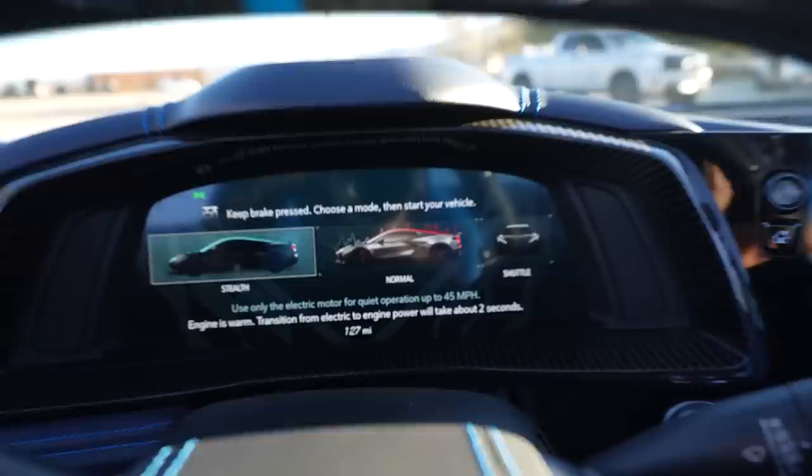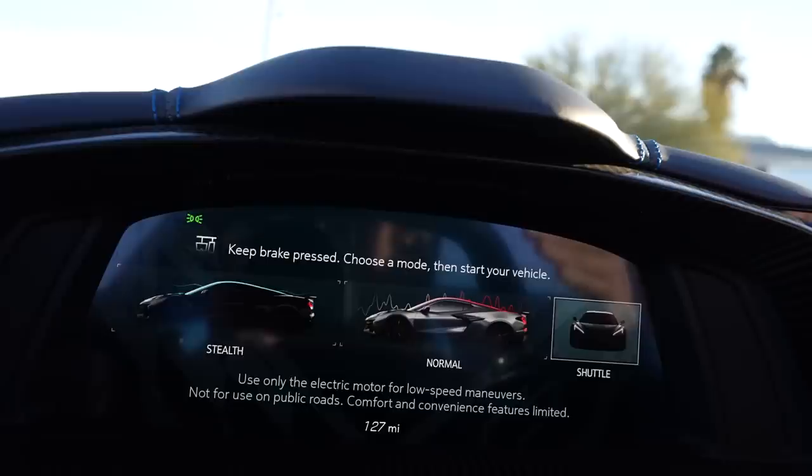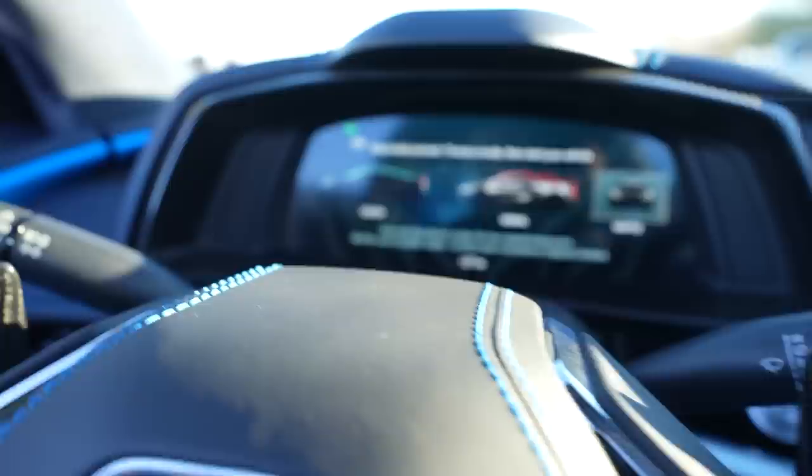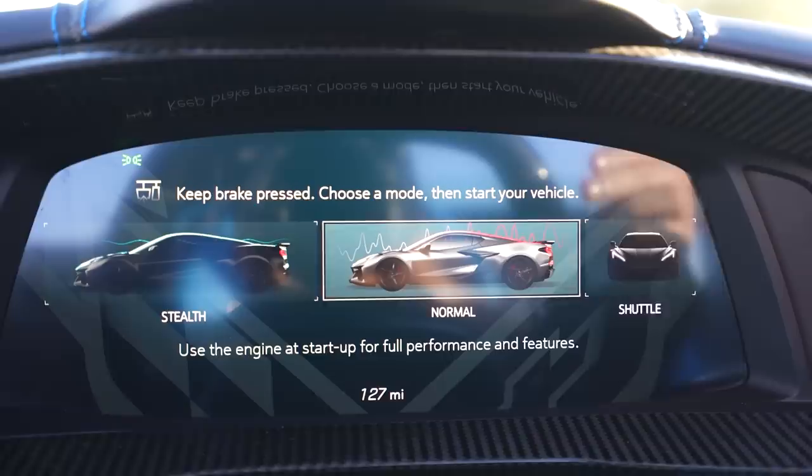Shut the door, foot on the brake, and immediately you have this new display. You have Stealth Mode, which uses only the electric motor for quiet operation up to 45 miles per hour. Once you hit 45, it'll transition from 100% front-wheel drive electric motor to using that assisted with the combustion engine. Shuttle Mode only gives you up to 15 miles per hour of strictly front-wheel drive, fully electric — good if you've winterized your vehicle or want to pull up the driveway without waking the neighbors. Stealth lets you fire the car up and drive out; the second you hit 45 mph it switches into engine power mode assisted with the electric motor up front.